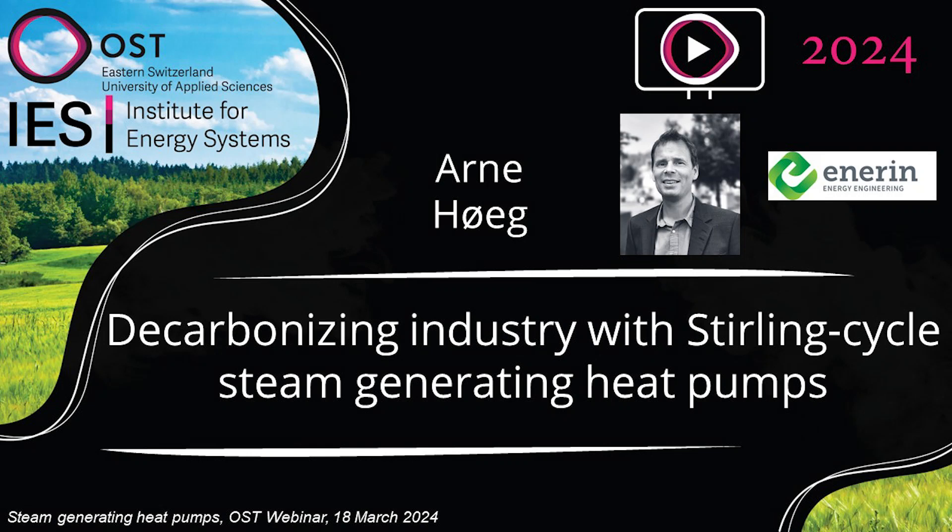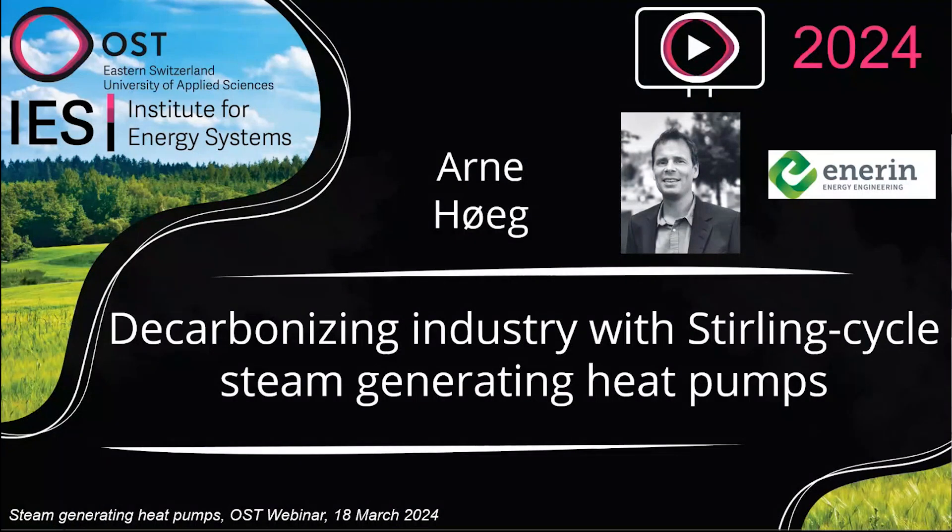Last but not least, we have the presentation from Arne Höck. Arne Höck is from Enerin, and he's the CEO and co-founder of this company. Arne has a Master in Process and Mechanical Engineering from DTU in Norway. He has 27 years of experience in cleantech R&D, especially precision agriculture, micro-combined heating power, hydrogen, electrolyzers, and industrial heat pumps — especially using water or helium as refrigerant, since 2006. Previously he was CEO and founder of Single Phase Power and also a partner of Adigo Mechatronics. We are looking forward to your presentation on the Stirling Cycle steam generating heat pump.